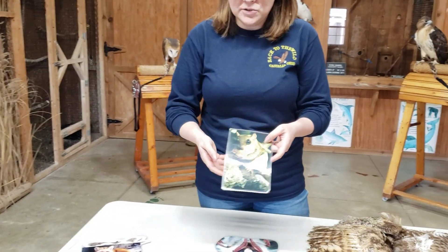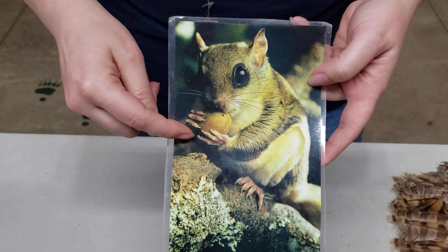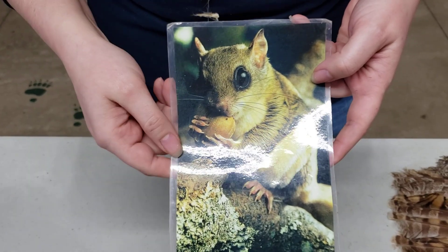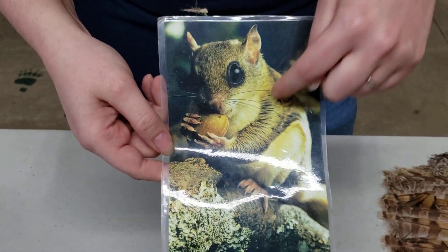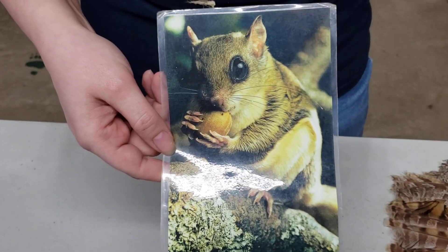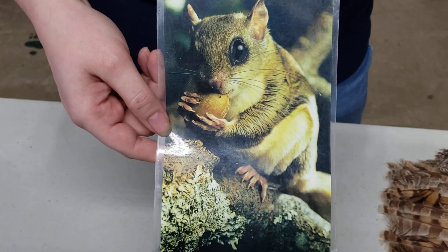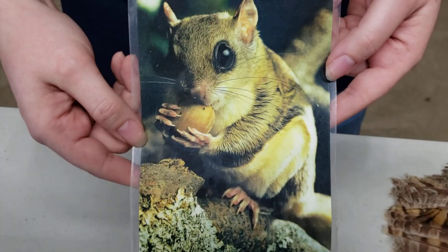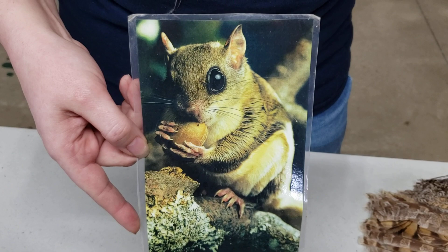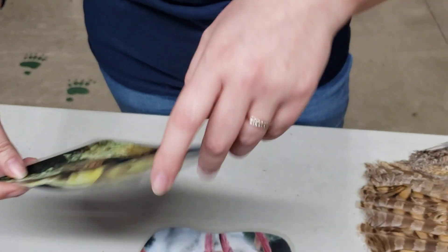Here we have a flying squirrel, and you'll notice it has big, huge eyes. Guess what flying squirrels can't do? They can't fly — but we'll talk about that in another video. These big, huge eyes — you'll notice that in a lot of nocturnal animals. Many nocturnal animals have huge eyes, and it helps them to take in more light so they can see better at night. Many nocturnal animals have really excellent night vision, whereas some have better hearing and some have a better sense of smell. But for these guys, that night vision is very important.